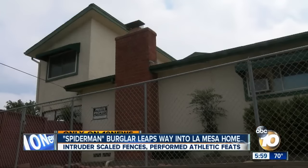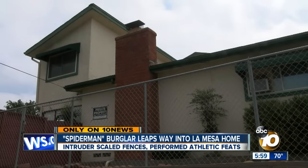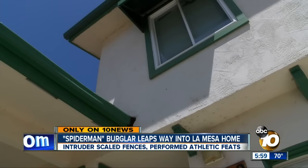First and only on 10 News, a burglar performs acrobatic moves to get inside this two-story La Mesa home. Reporter Michael Chin reveals how the eye-opening break-in was pulled off.